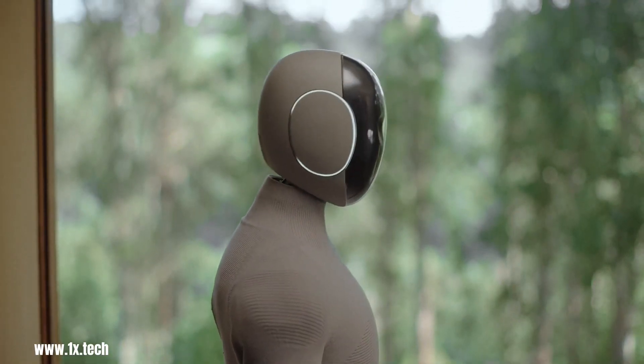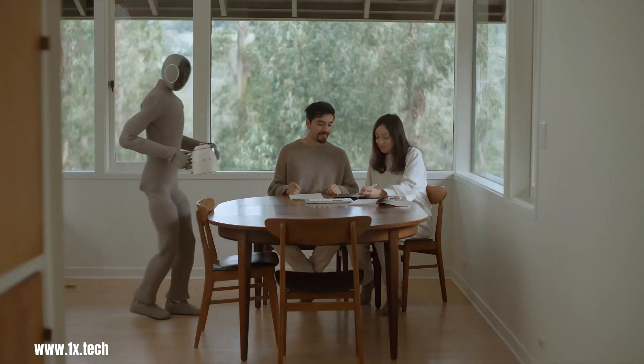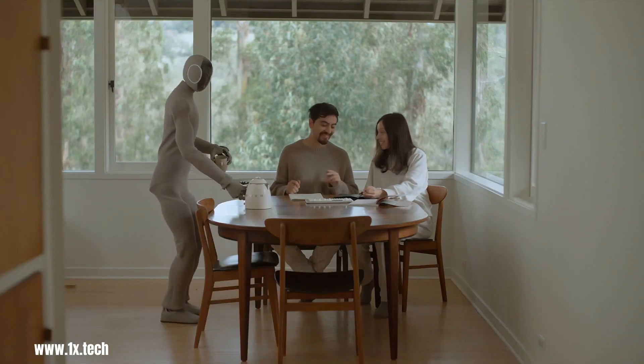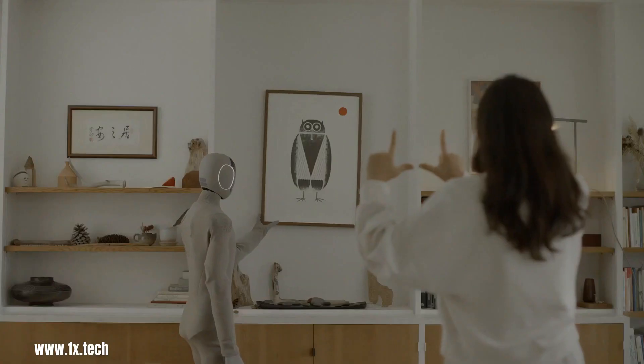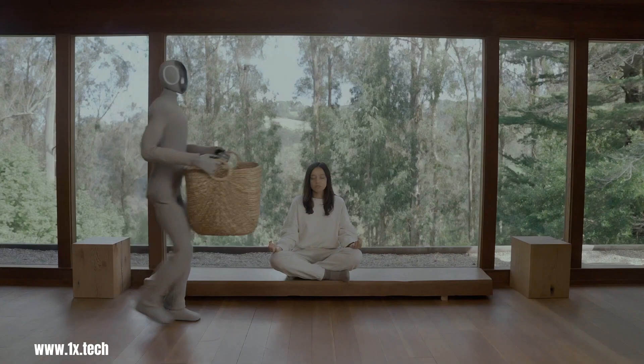In the not-too-distant future, home robots are becoming increasingly common. One such robot is Neo-Gamma, a versatile and intelligent machine designed to assist with a variety of household tasks.